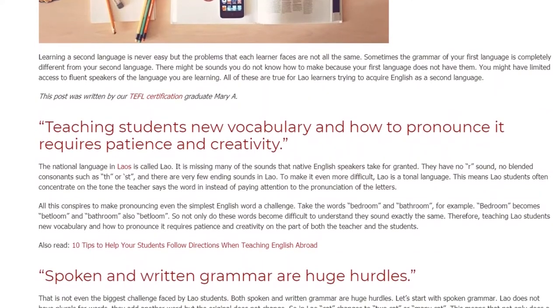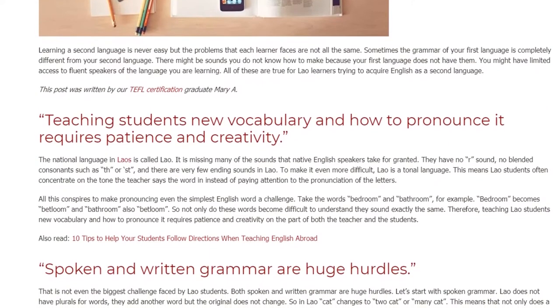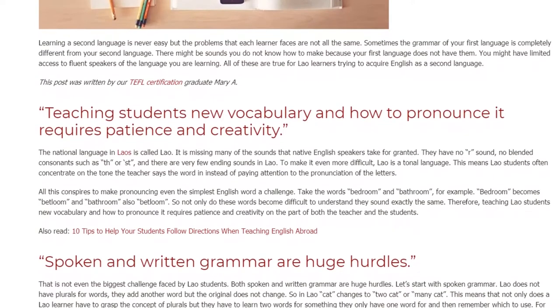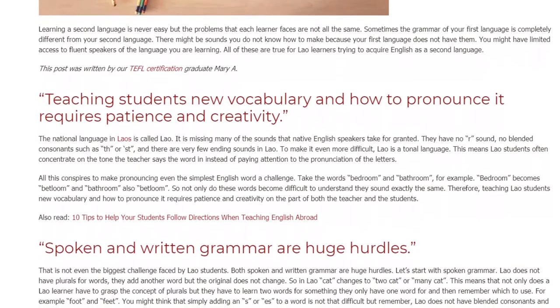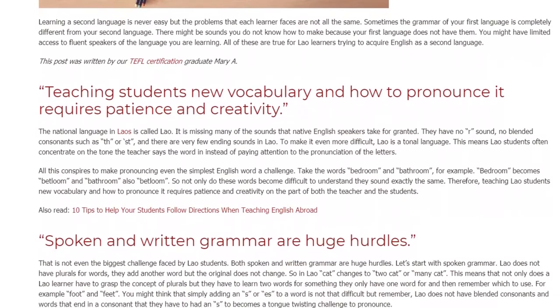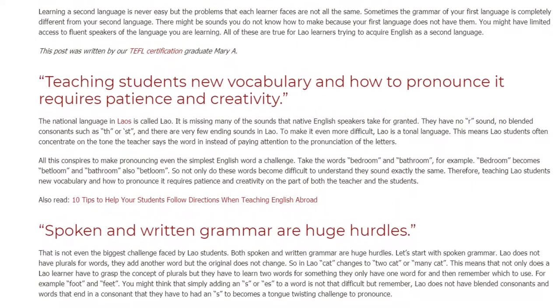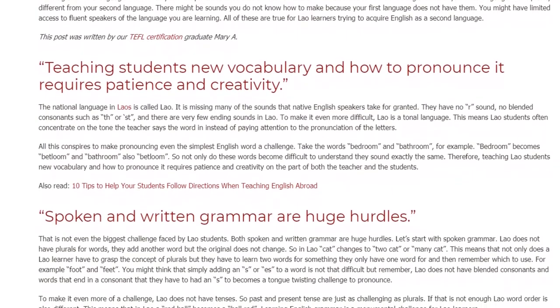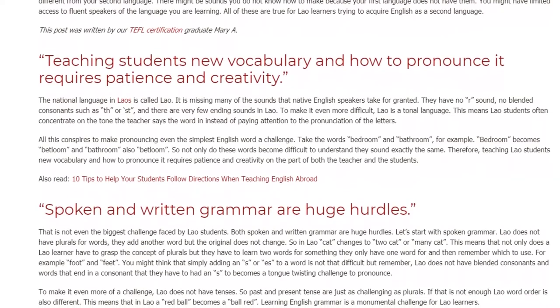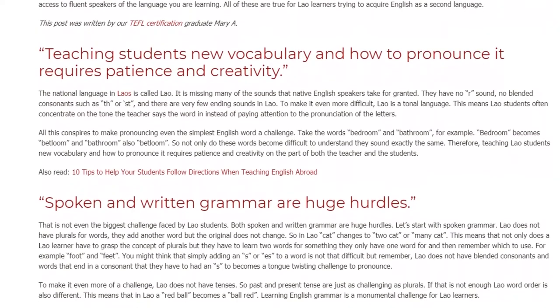Take the words 'bedroom' and 'bathroom', for example. Both can end up sounding the same to Lao learners, making these words difficult to distinguish. So not only do these words become difficult to understand, they sound exactly the same. Therefore, teaching Lao students new vocabulary and how to pronounce it requires patience and creativity on the part of both the teacher and the students.